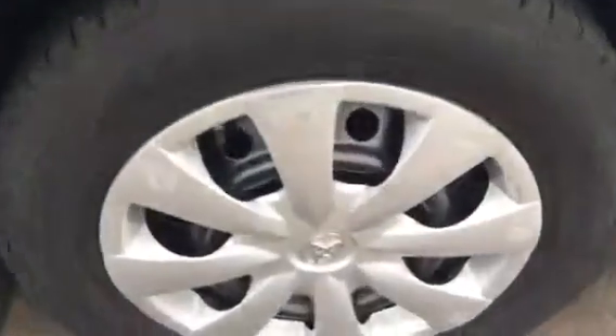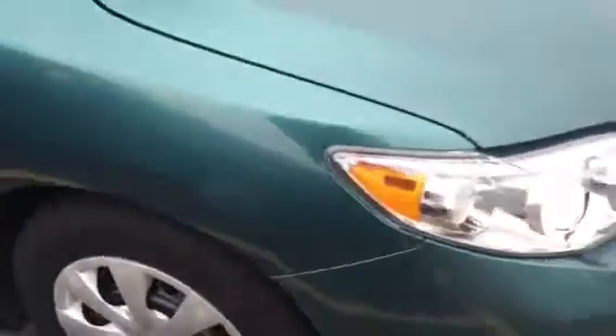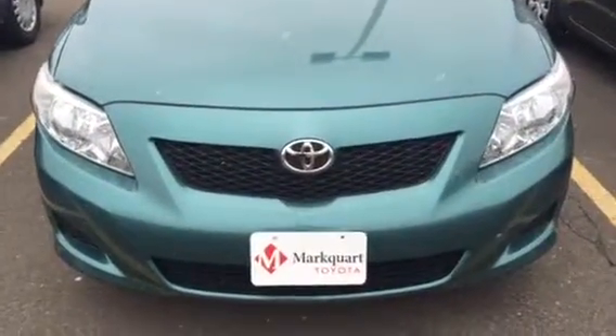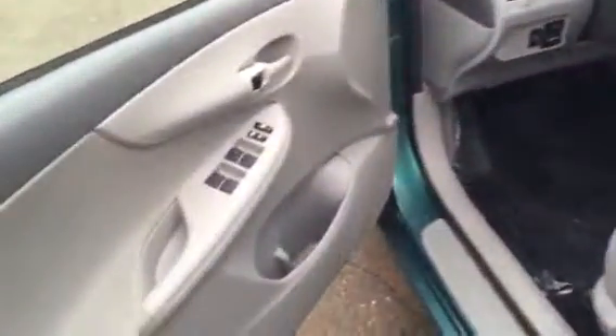We've got this little scratch there. Here again — that's the little curb rash, as they call it. We sneak around here — super clean front end. Other than some little bit of bug guts that might need a little extra scrubbing to get off, super clean. I give it an A- on the exterior just because of those couple of scratches and that ding.